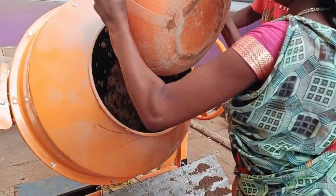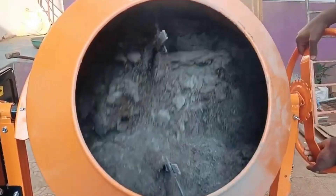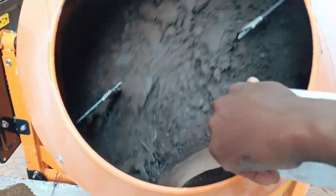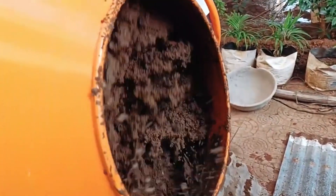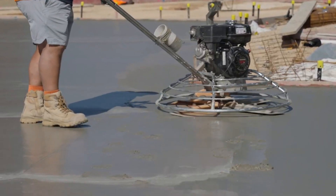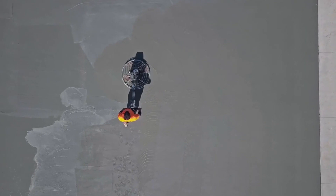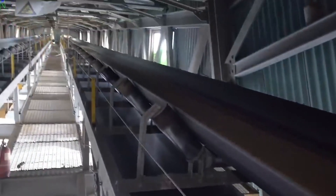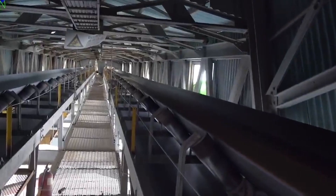Once the dry stuff is mixed, we add water bit by bit while still mixing. When water and cement mix, they make a paste called cement paste. This paste hardens over time, getting stronger and more durable as it does. The mixing process continues until the concrete has a uniform consistency.